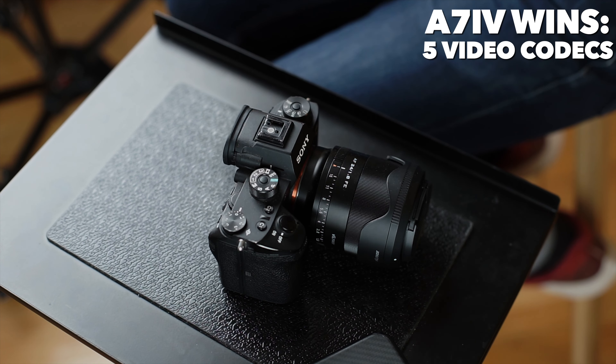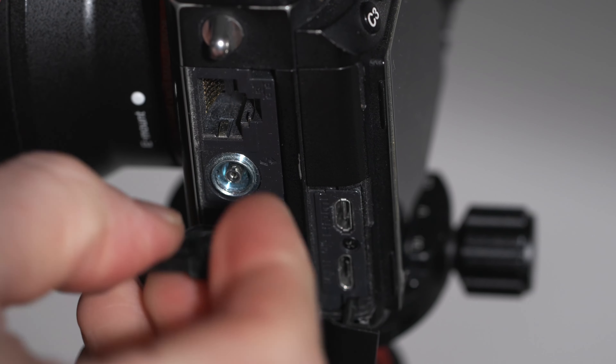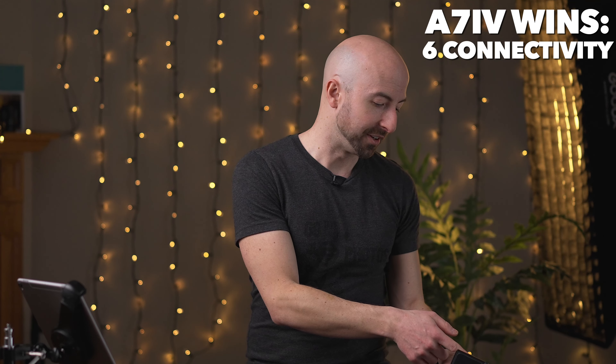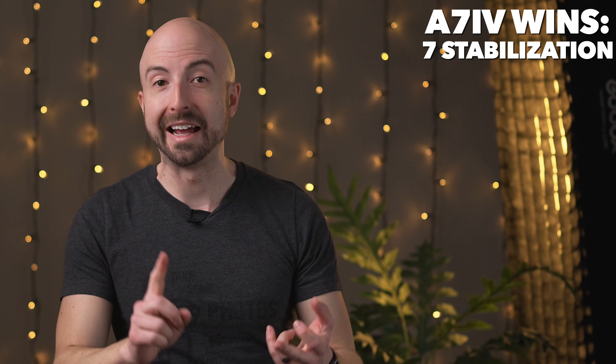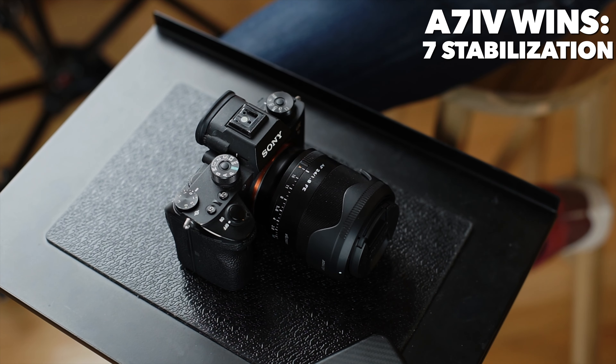Connectivity — the A7 IV kills it. It has a 10 gigabit per second USB-C port capable of USB power delivery charging, so that thing will go all day. Whereas the A9 has a USB Micro-B port at 480 megabits per second — significantly slower — and with slow charging it can't stay charged through that port while in operation, and it takes a long, long time to charge. Even the LAN port on the A9 is just 100 megabit per second, which is crazy slow by comparison. So tethering on the A9 is not a great experience unless you're shooting JPEG. Finally, the A7 IV has superior image stabilization with active stabilization and post-stabilization in Catalyst Browse, which is phenomenal quality. The A9 is not bad for stabilization, but not on that level at all.